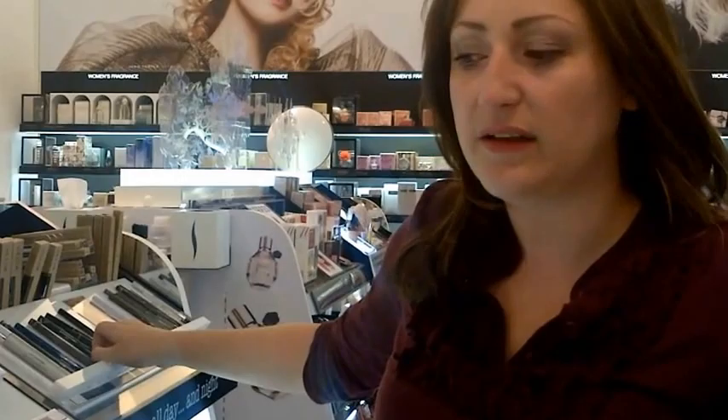I love Dior foundation and my favorite one is Air Flash. It is an aerosol foundation that is amazing — it stays on your skin, it's lightweight, and it actually smells really good too.